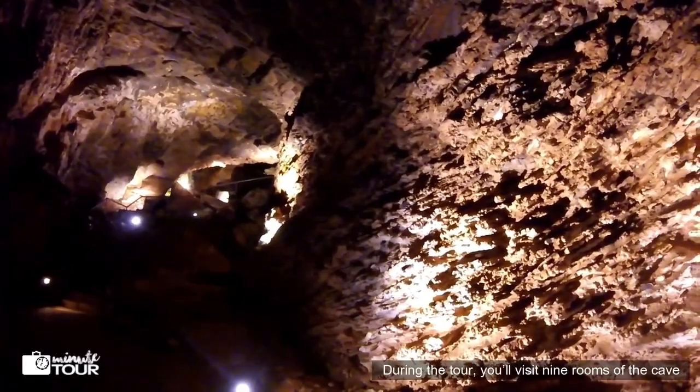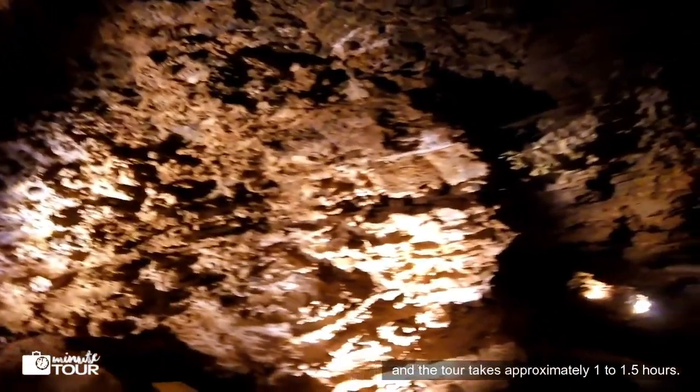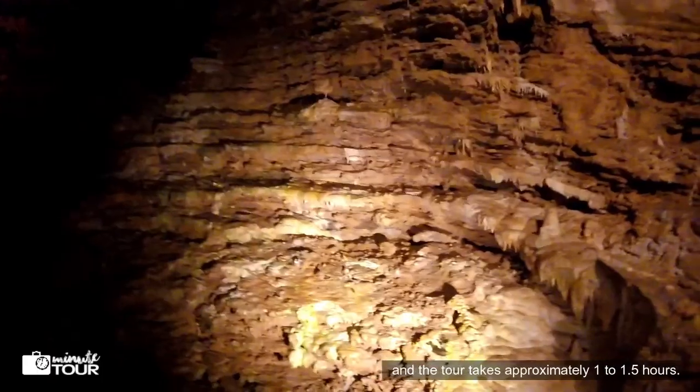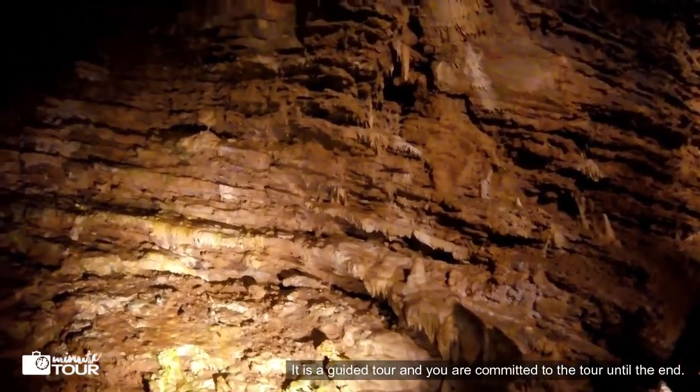and draperies. During the tour, you'll visit 9 rooms of the cave and the tour takes approximately 1 to 1.5 hours. It is a guided tour and you are committed to the tour until the end.